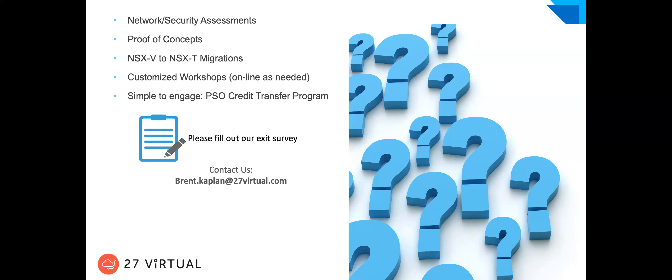When it makes sense, we can do POCs and give you hands-on ability in your own environment to start playing with this from a security perspective. If you're interested, please reach out. We also specialize in V2T migrations, customized workshops, and it's easy to engage through the Credit Transfer Program. If you have VMware PSO credits, you can use those with us for security with VMware. Before we get into Q&A, I want to remind you about the exit survey — when the Zoom window closes, it'll pop up in the browser. Please fill it out.